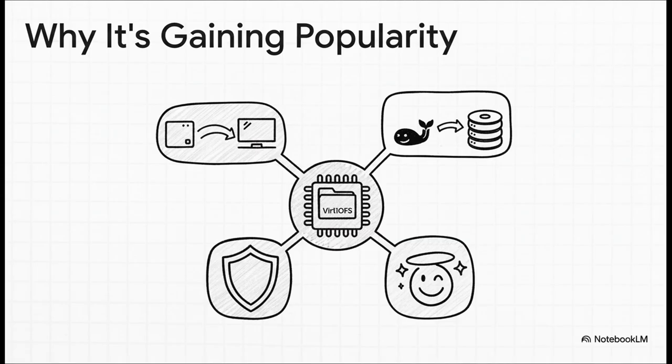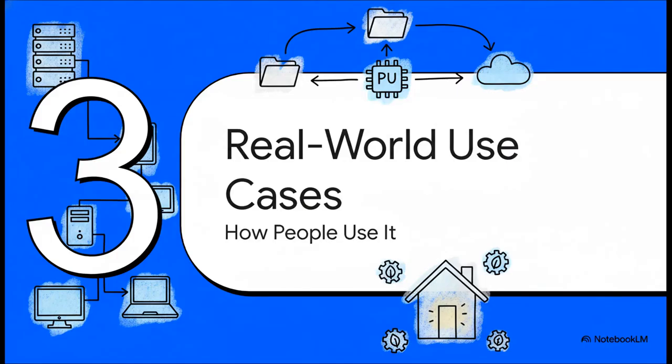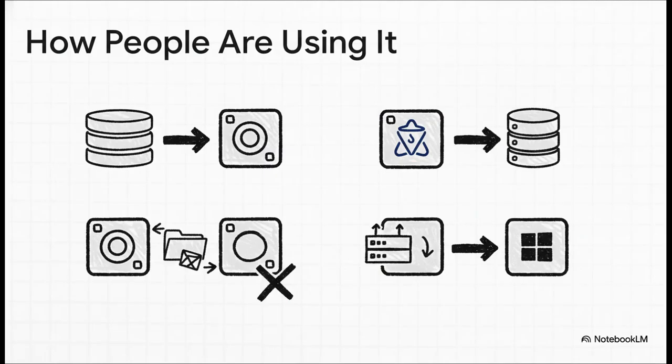And if you're a Docker user, managing your persistent volumes just became ridiculously simple. People are out there right now using VirtIOFS to build some seriously clean and efficient home labs. The versatility is just so impressive. You've got power users passing entire ZFS datasets directly into their VMs, totally sidestepping all that network share complexity. And for anyone running Docker inside a VM, this is an absolute game changer — managing those persistent data volumes becomes a piece of cake.